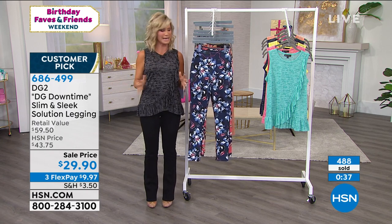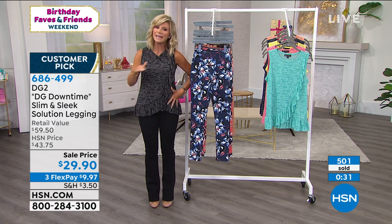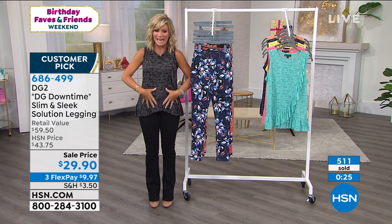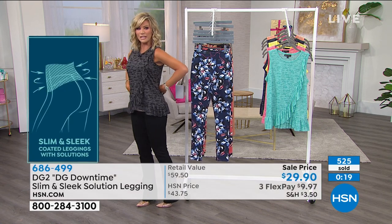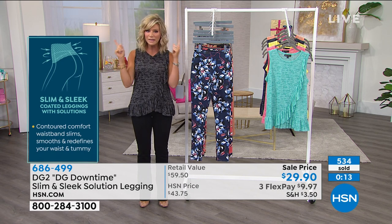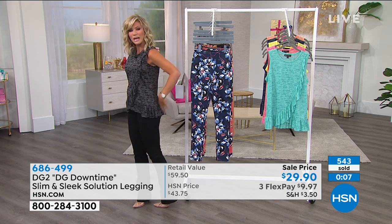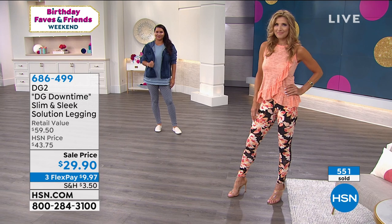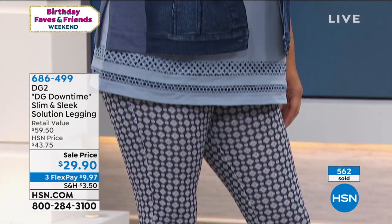Anytime you look at a legging with a secret slimming system or support built in, they're always very expensive — it takes a lot of extra material and different fabrications to get proper support. Diane has done it all: the tummy area, the upper hip area, the back — giving you that great smooth-out look. Because most of us carry our weight in the tummy and hip area, that support matters. Today it's on sale for only $29.90 on three interest-free credit card payments.